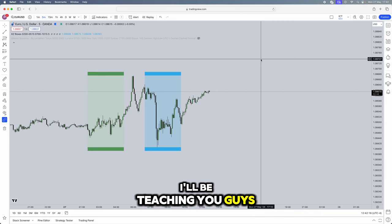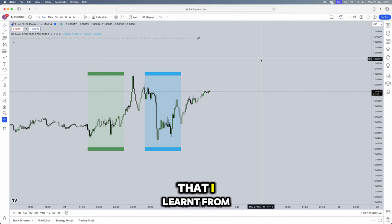In this video I'll be teaching you the exact strategy that helped me pass my funded account. This is a full ICT strategy that I learned from ICT himself, watching a four-and-a-half hour video, and I'll be breaking it down in literally 10 minutes for you guys.